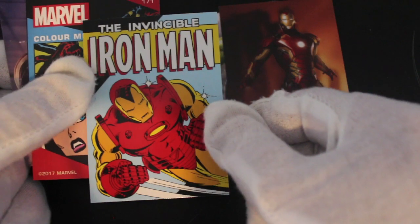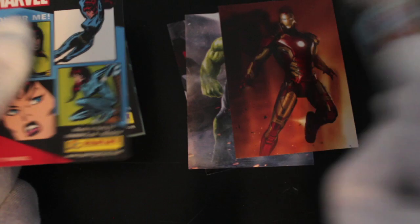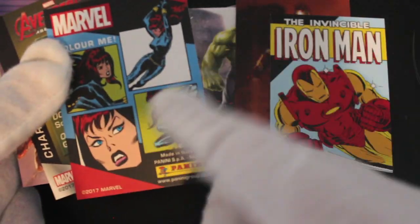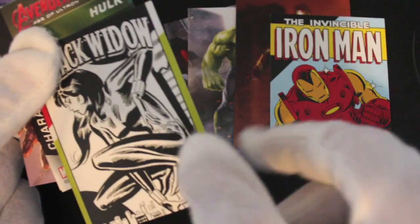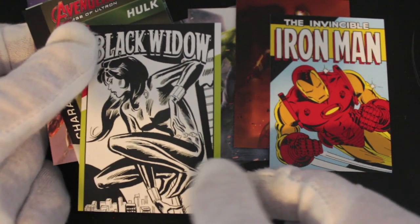Oh, Invincible Iron Man — look at that comic book cover, that's good isn't it. I like that. And then a Black Widow colour-me-in card — colouring cards! This is good. I like it, variation is what we're talking about here.